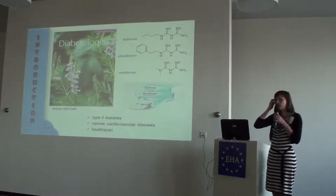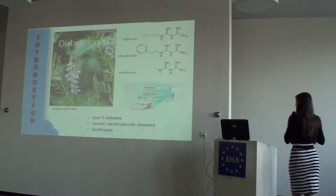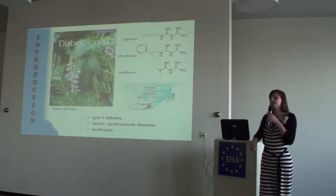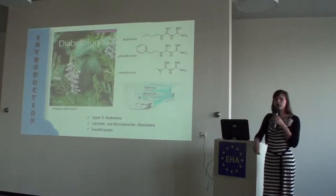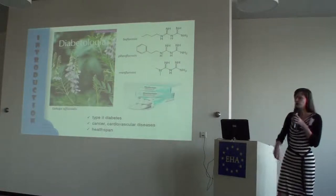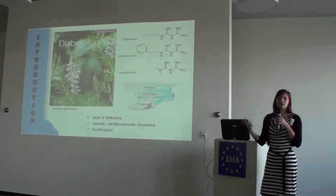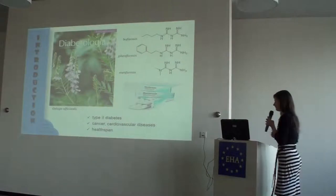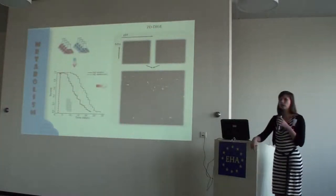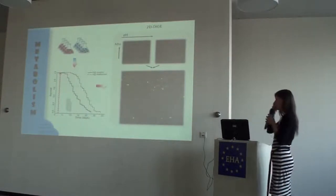Buformin and phenformin have been taken away from the market due to major side effects. Metformin still has a few of these side effects but the occurrence is far less prevalent, so it's still on the market and it's the major drug used to treat type 2 diabetes. Studies showed that patients given metformin are actually healthier — they have less occurrence of certain cancers and cardiovascular diseases. If you feed it to worms and mice these animals will actually live longer, so people started to think it might be a general health-promoting compound. The problem is, because it's been around for so long, we don't really know how it works. Metformin has been given to Drosophila as well and it does not work there, and it doesn't work for all organisms.